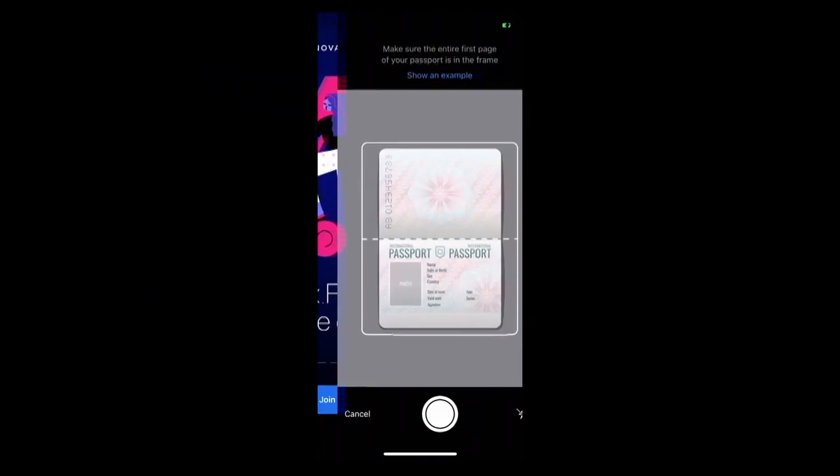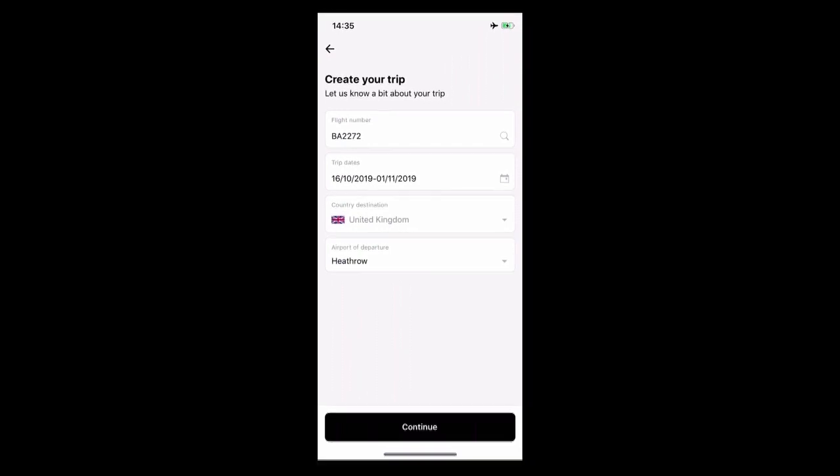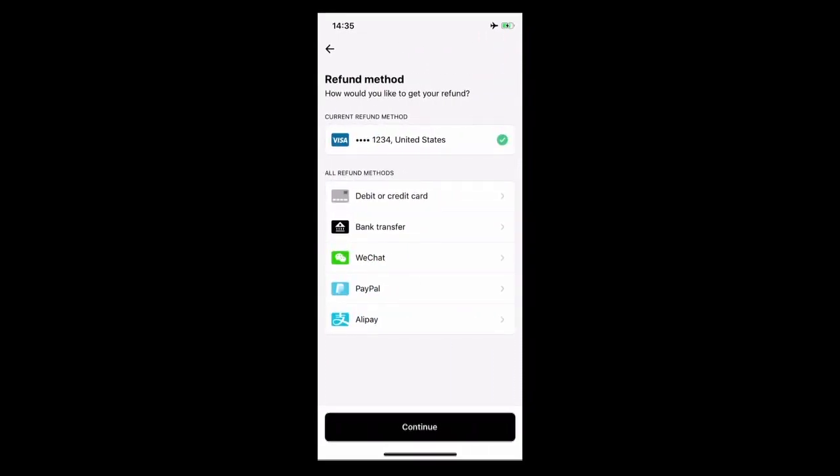Let me show you how this works. A traveler has to go through a quick and straightforward KYC check by uploading the documents. He then has to input his trip details, which we automatically locate via APIs with our travel partners, and then choose his refund method — we support many of those.